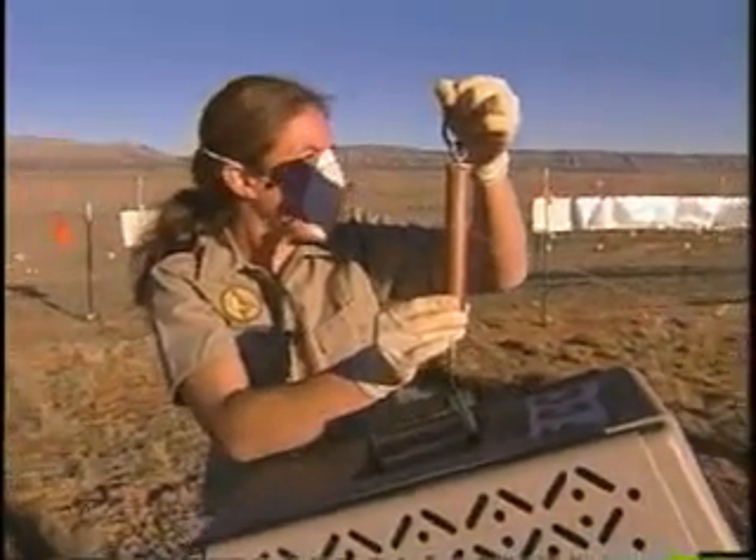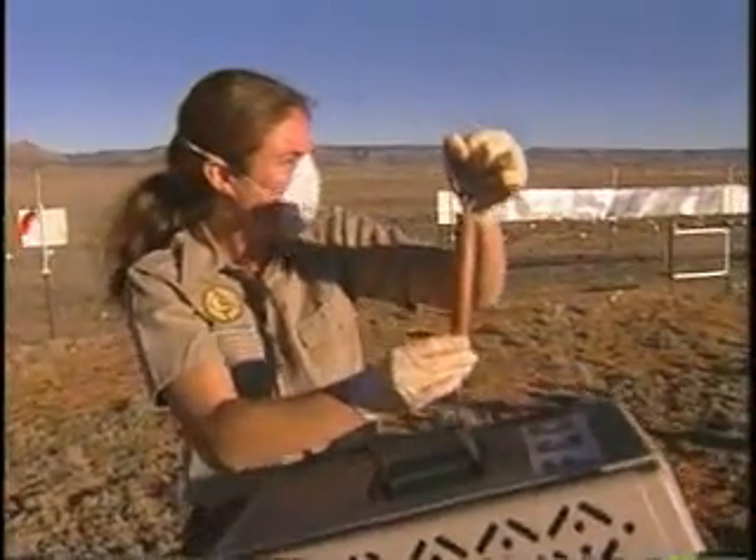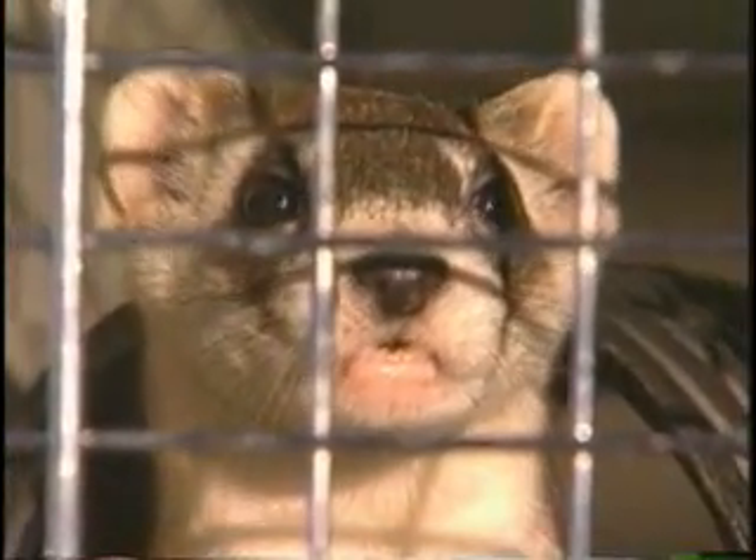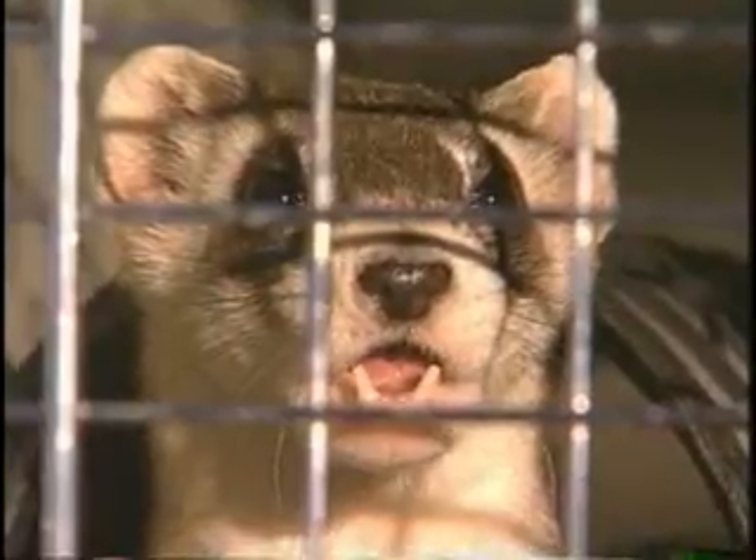Okay, Laura, the weight is 3.2. Before their release, they are weighed and treated for fleas and ticks. On this day, three ferrets will be making the journey to freedom.